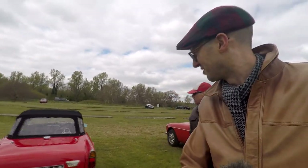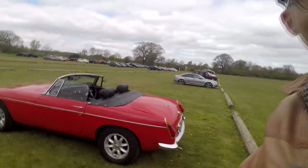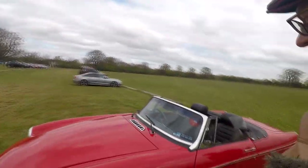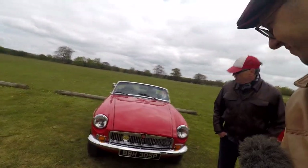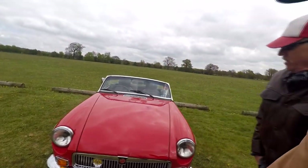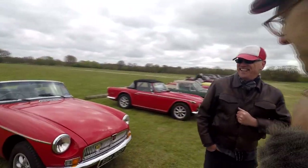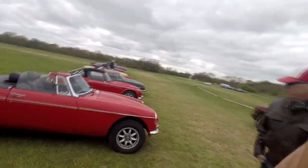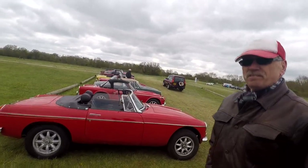Last in the lineup is Jeff's friend Brian with his MGB. We don't discriminate in our group — we've already got a Stag so we can hardly complain. I can't be against MGBs anyway because I've got one myself. I think they're great little motors.